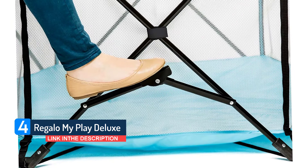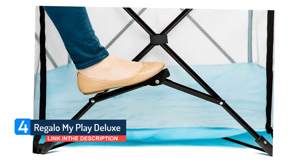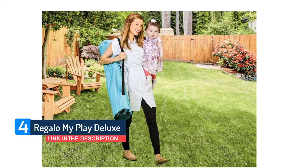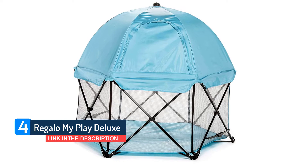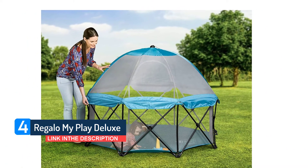The hexagon-shaped play yard measures a roomy 4 feet across, making it the largest playpen we recommend in this guide. The larger size helps my son play a little longer before wanting out and can accommodate bigger toys. The canopy provides shade and keeps out most flying insects, though there is a small gap between the top of the play yard and the topper where bugs could potentially crawl through.